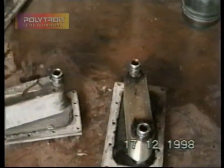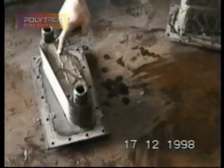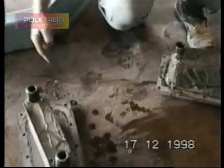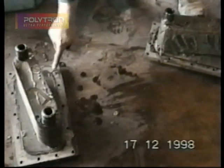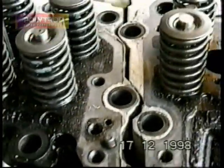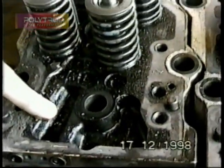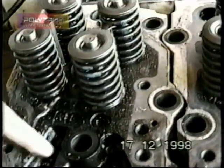After 10,000 hours, we started getting an indication of water presence in the oil system, but we kept the engine in operation — thanks to Polytron — an additional 7,500 hours before we decided to take it apart. After 17,500 hours, as you can see, the oil baths are totally clean of any sludge.